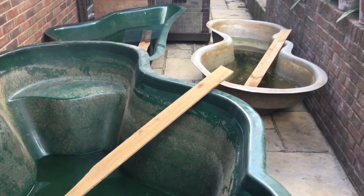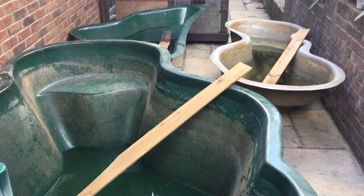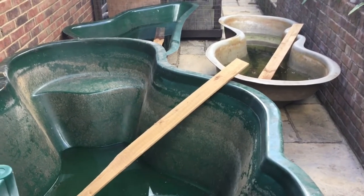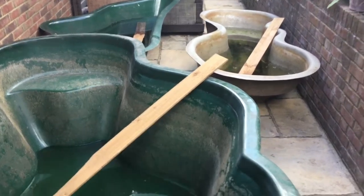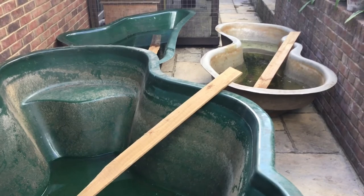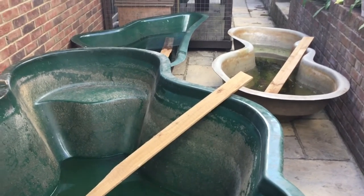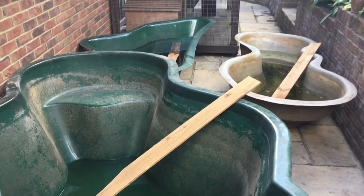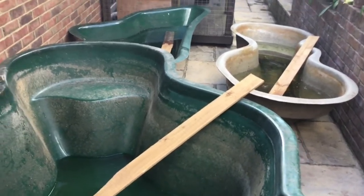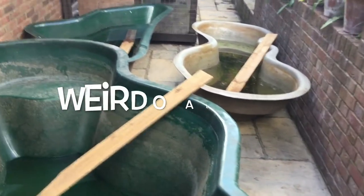Thirdly, tap water has chemicals — chlorine in it and fluoride in England. We have loads of chemicals and you can't even put it in your pond really without letting it stand for a couple of days to let the chlorine evaporate off, because it's not generally natural, and anything that's not natural is not good.